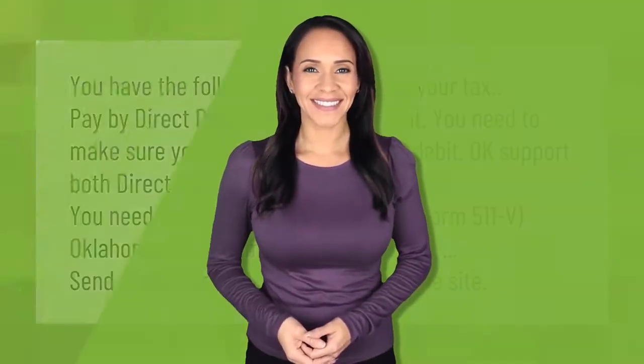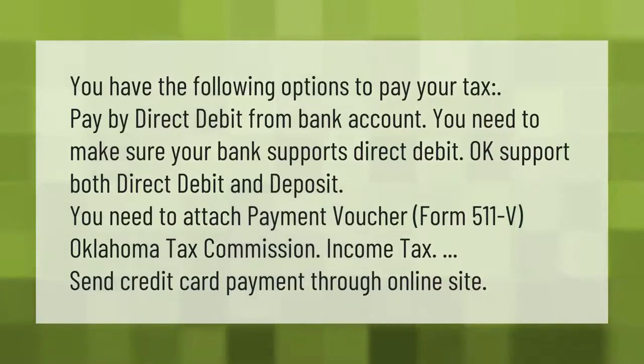You have the following options to pay your tax: pay by direct debit from a bank account — you need to make sure your bank supports both direct debit and deposit. You need to attach payment voucher Form 511-V, Oklahoma Tax Commission income tax, or send a credit card payment through the online site.